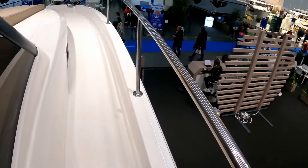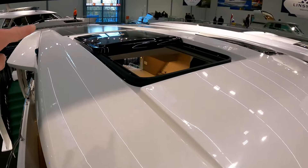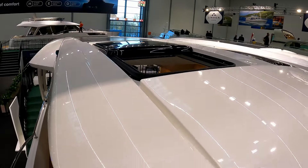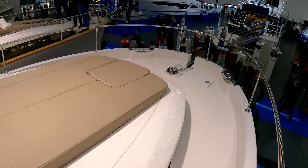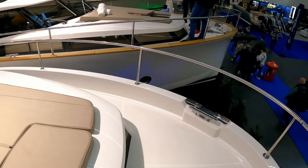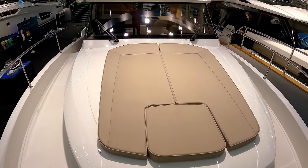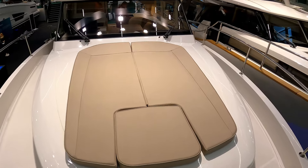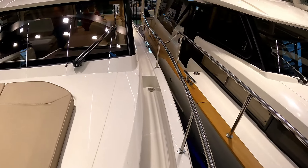Solar panels are standard on all of these Greenlines — you can just about see those black panels at the back. The guy from Greenline reckons you can run pretty much everything on board through the inverter and lithium battery packs using the solar panels for a full weekend, which is pretty impressive. It's a single diesel engine with inverters and battery power drive as well.